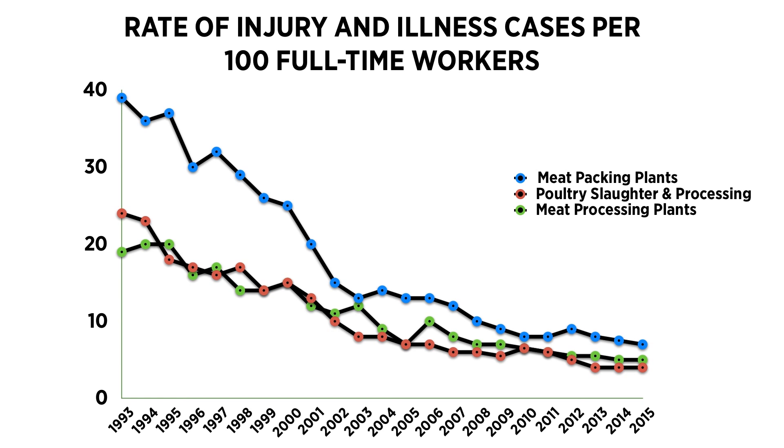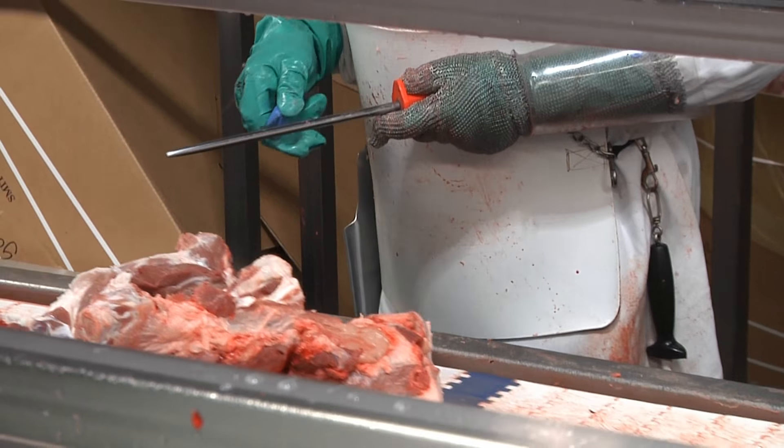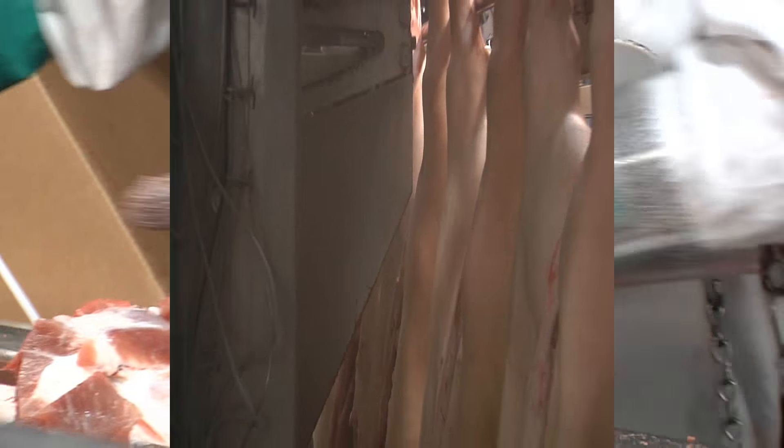The industry compares favorably with other manufacturing jobs, but we can always do better. Companies are constantly evaluating procedures and looking at why each injury occurs and what steps can be taken to prevent it in the future.